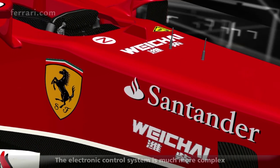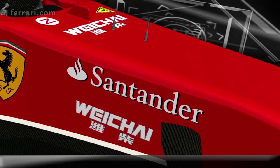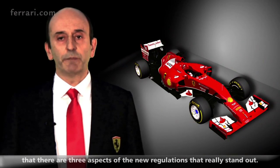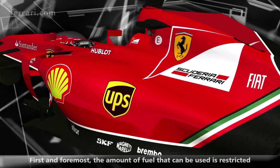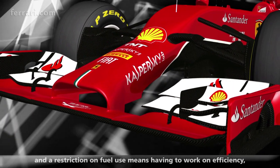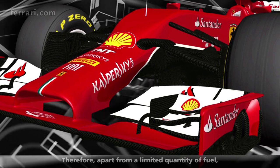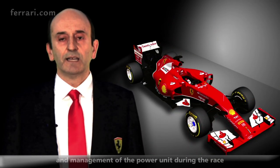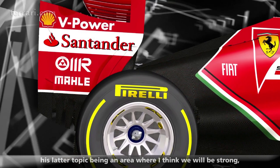We have much more complex electronics that will manage all this new power unit. There are three aspects of the new regulation that are really characteristic. First of all, there will be a limited fuel supply. The limited fuel supply means working on efficiency, working on combustibles — who is more efficient will have more power. The total amount of fuel is limited, so race strategy and teamwork are critical, and I think we will be strong because we all work under the same roof.